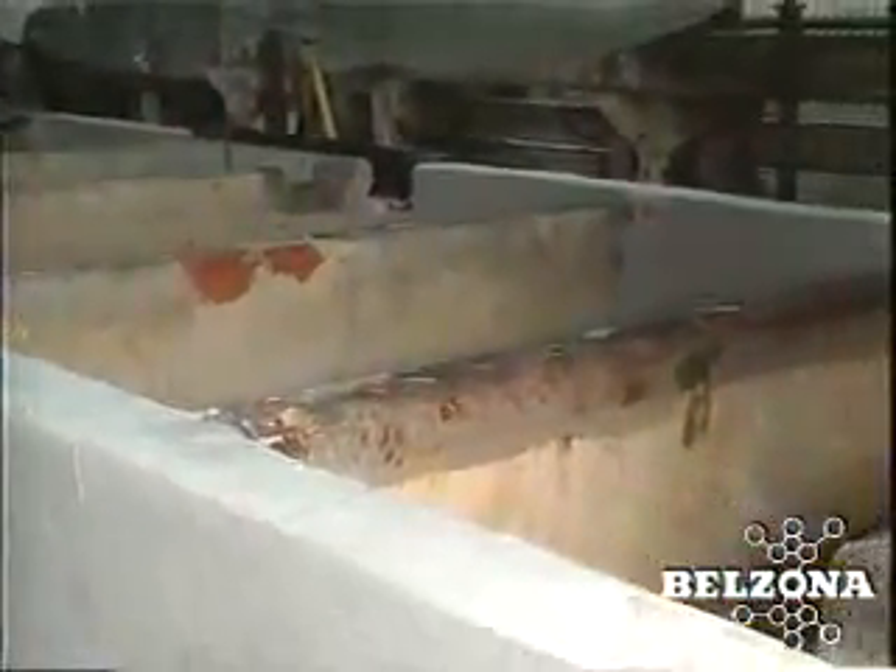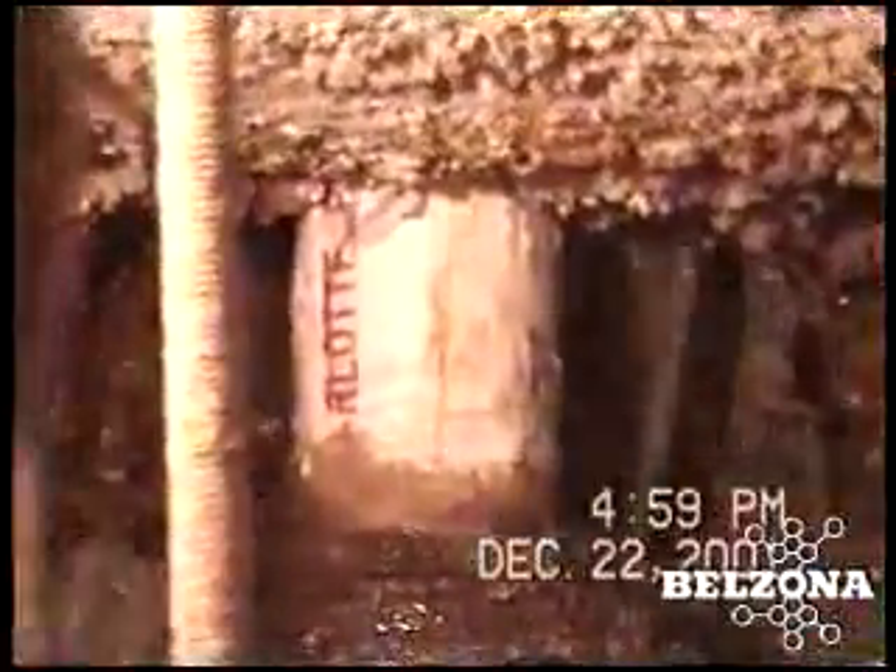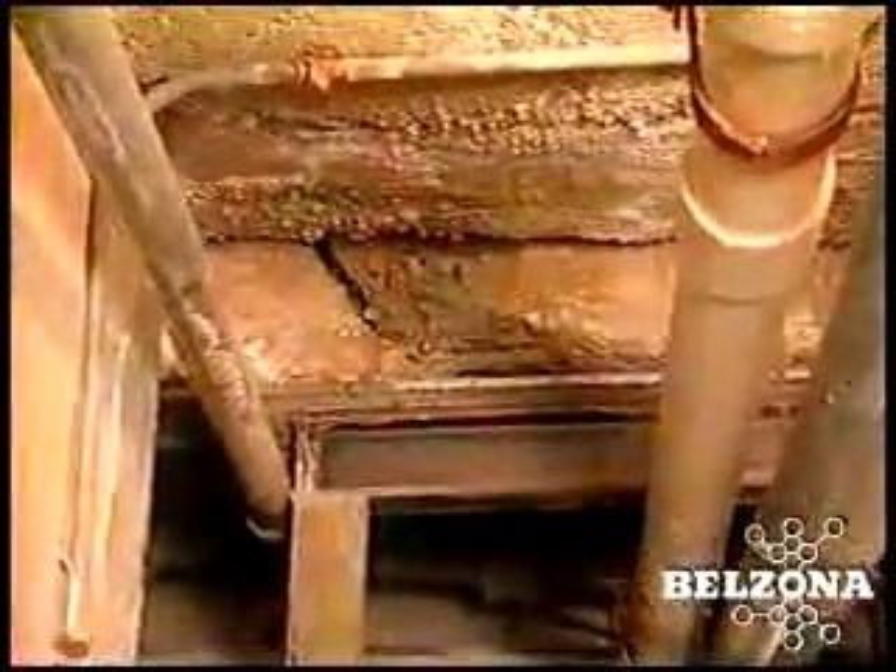The 75-year-old concrete tanks are lead lined. Splashing and leakage of acidic water created a safety hazard and caused deterioration of the surrounding concrete.